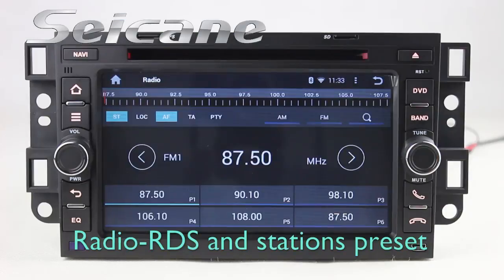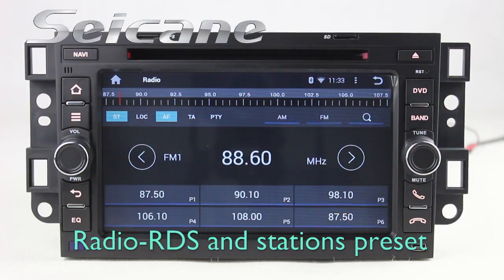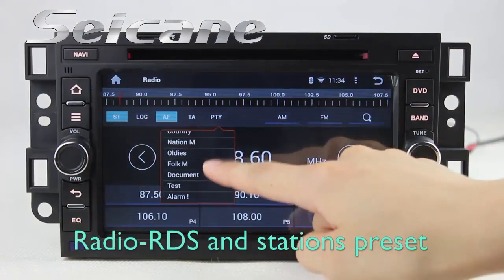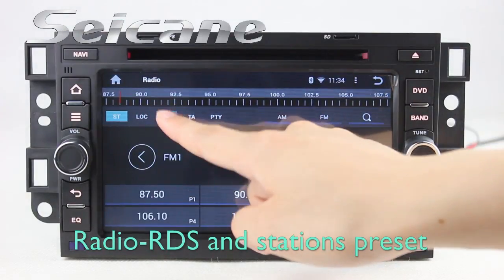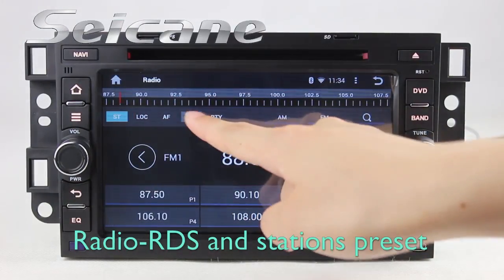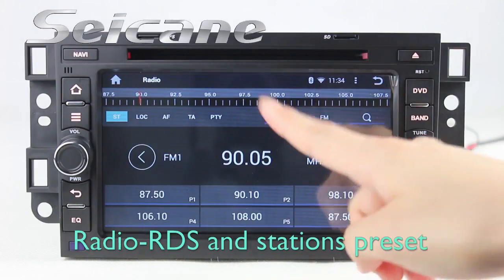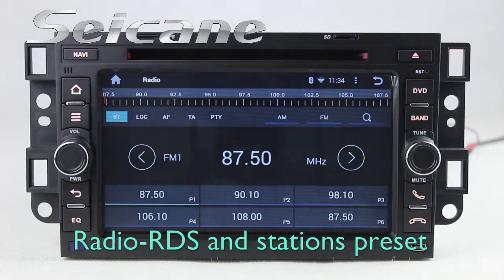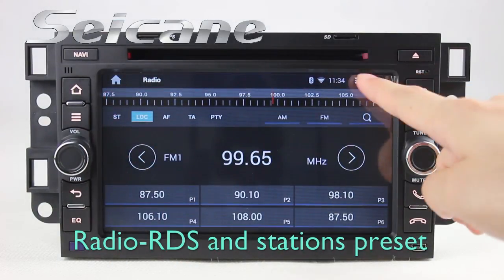You can listen to the radio by selecting channels manually or automatically. It supports RDS, and you can select channels by program types. It has AF and TA function, and supports band AM and FM. You can shift radio to stereo status and listen to local radio stations.